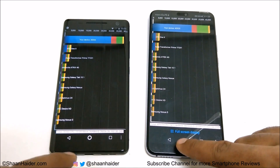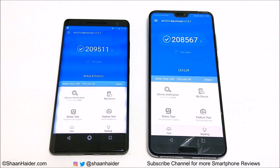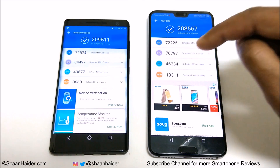Now let's have a look at Android Benchmarking. The score for Nokia 8 Sirocco is 209,511 and for Huawei P20 Pro it's 208,567. The winner is Nokia 8 Sirocco — the difference is not so much, nearly 1,000 points extra compared to Huawei P20 Pro. If you go to the individual test score results you can compare the CPU, GPU, UX, and memory scores.